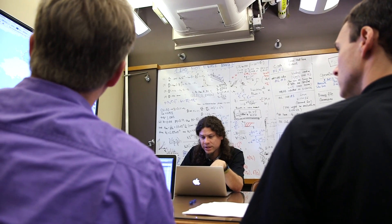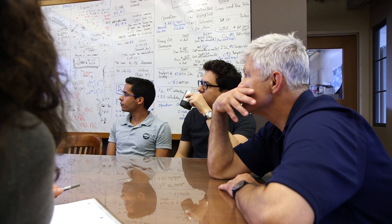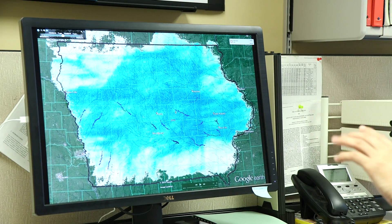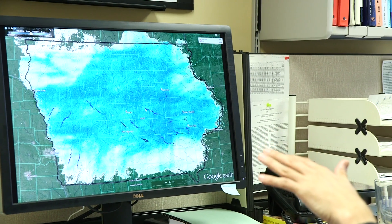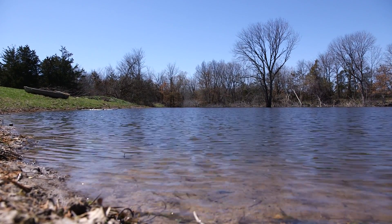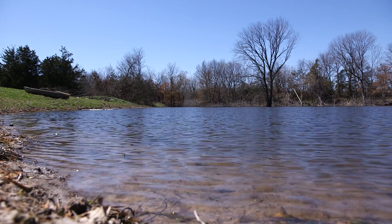The abilities that the Flood Center has to assess the hydrology of the watershed and then put that data together and say, hey, these areas are where you're going to get the most impact for placing your structures — that is huge. We make recommendations, we point to subwatersheds that have high runoff during heavy rainfall, and then we let the locals decide exactly what subwatersheds they want to implement the programs in.